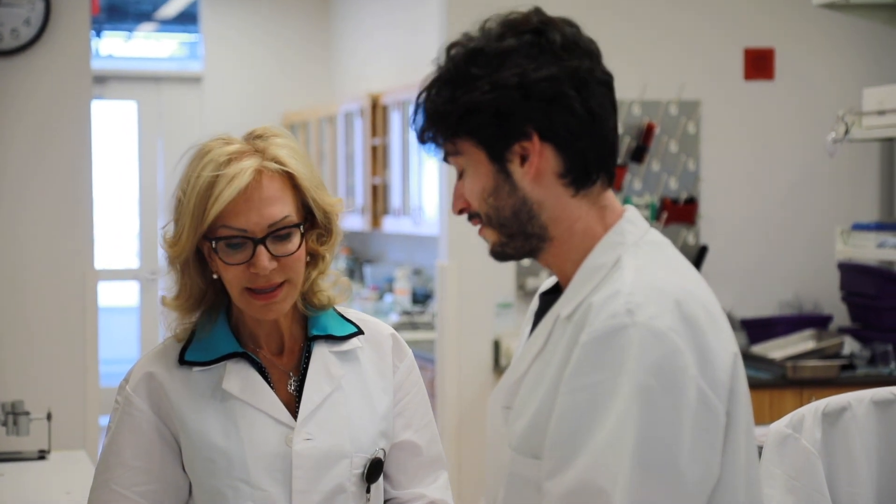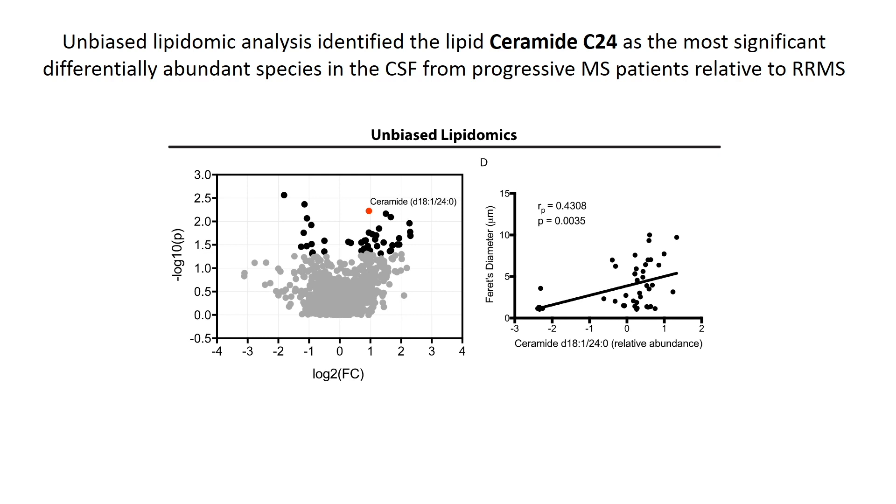We then asked whether the potential factor could be a lipid. In order to do that, we conducted an unbiased lipidomic analysis, which revealed an interesting lipid called ceramide. Ceramide C24 — where C24 refers to the length of the carbon moiety — was elevated in the cerebrospinal fluid of patients with a progressive disease course compared to the levels detected in patients with a relapsing remitting course.